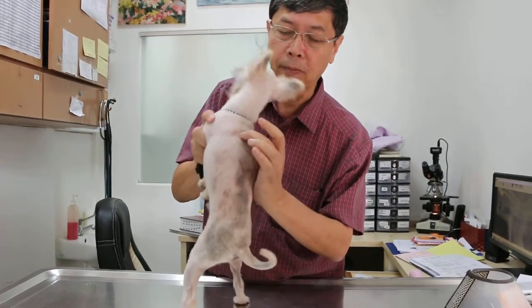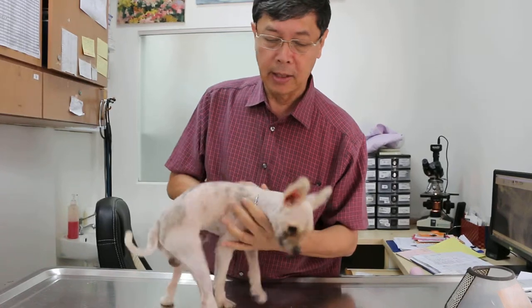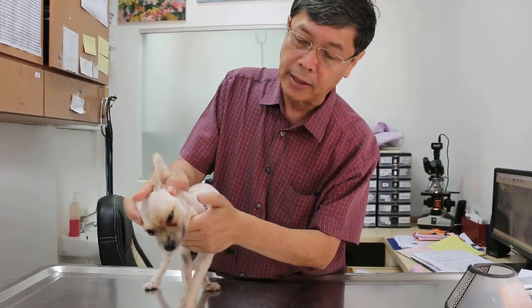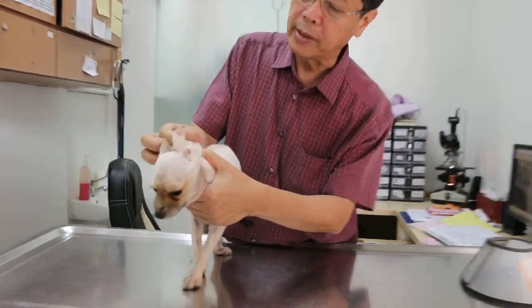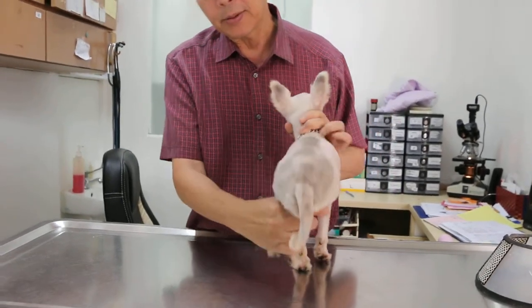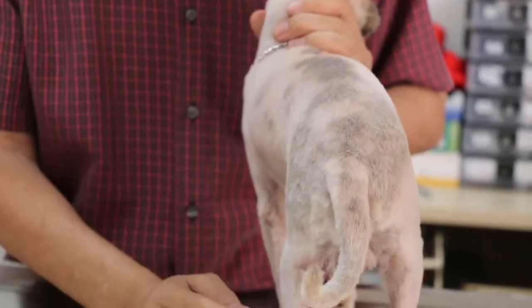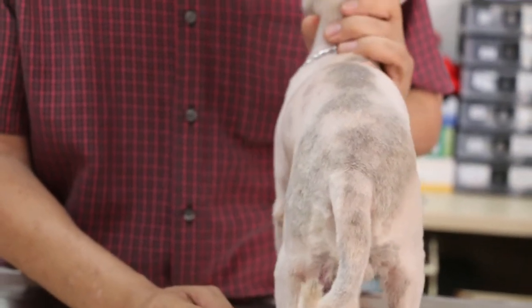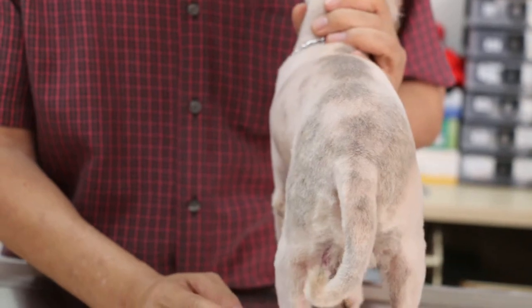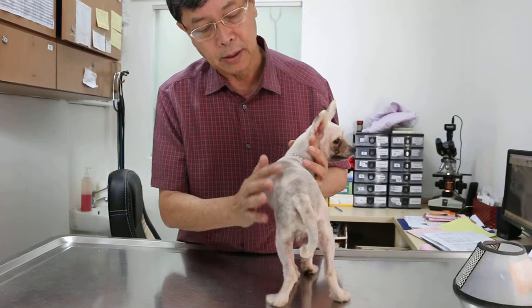These are the generalized ringworms in this young dog, and the other areas affected are the neck and the back as well. This has been going on for many weeks, and she went to the groomer. The groomer shaved the dog, not really bald but short.